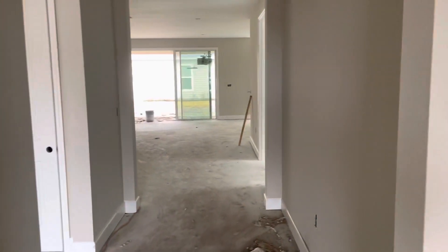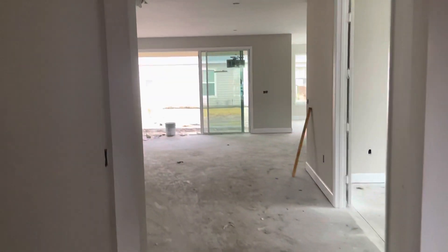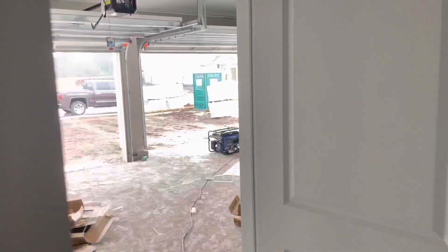Eight foot interior doors throughout the home and nine foot ceilings. As we continue to walk into the front of the house, a little bit down that foyer, to our left is the entrance to the three car garage.